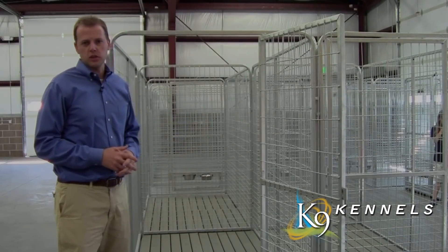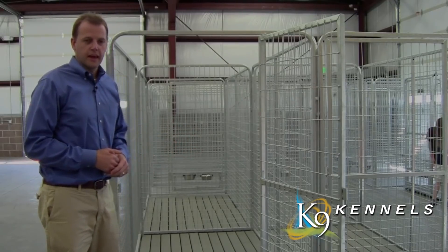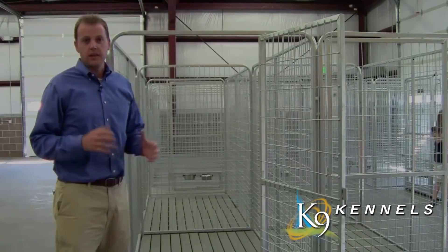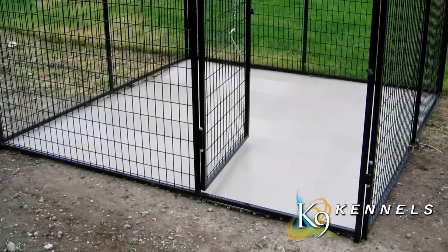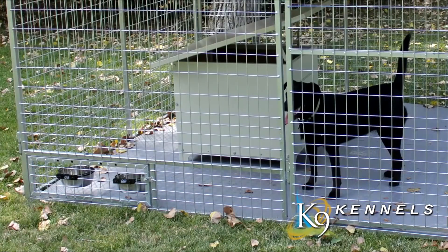That stops any kind of cross-contamination with multiple dogs kenneling close to each other, which can be a major health problem. It's actually much less expensive than concrete, so if you wanted to use it outdoors that's a great option. Tile flooring is a less expensive alternative that provides a comfortable, warm, non-skid floor.